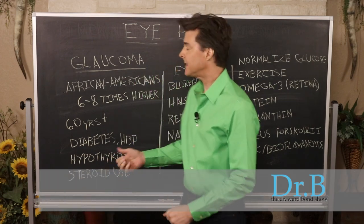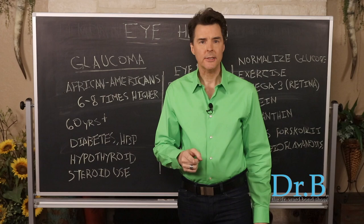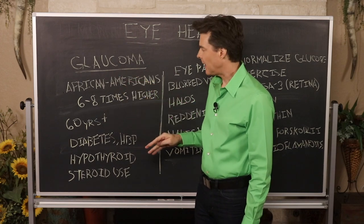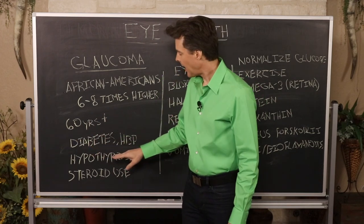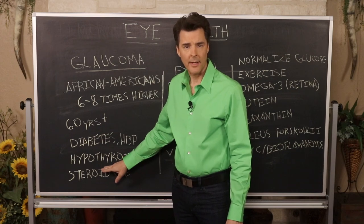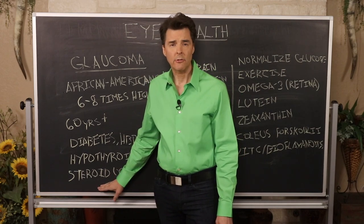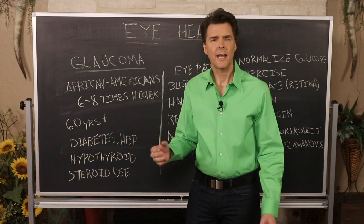Now let's talk glaucoma. First, those at risk: research shows that African Americans are six to eight times more likely to get glaucoma than other ethnic groups. Those over 60, those with diabetes, and those with chronic high blood pressure are also at risk. People with hypothyroidism who can't keep it under control may be at risk for glaucoma later on. Chronic use of steroid shots or steroid medications has also been linked to an increased risk of glaucoma.